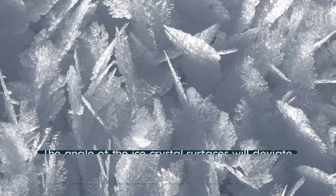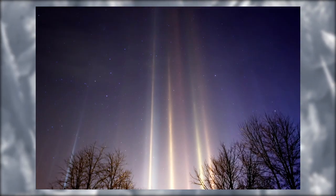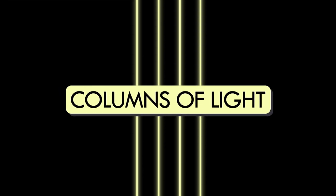The angle of the ice crystal surfaces will deviate a few degrees from the horizontal orientation, which causes the light pillar as it elongates the reflection of light. Thus these phenomena usually appear as columns of light.